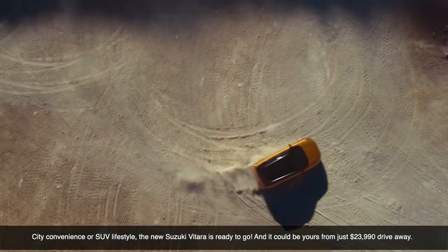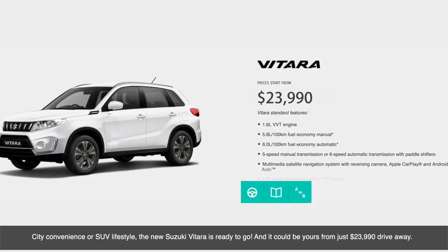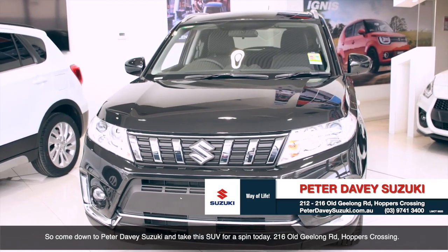City convenience or SUV lifestyle, the new Suzuki Vitara is ready to go and it could be yours from just $23,990 drive away. So come down to Peter Davies Suzuki and take this SUV for a spin today.